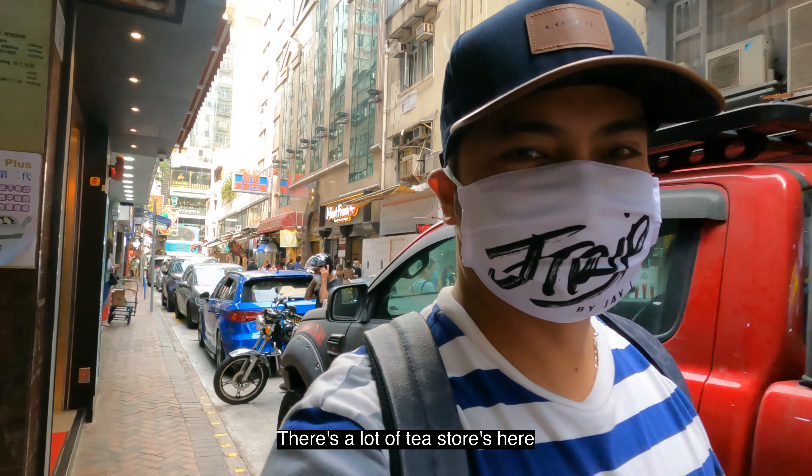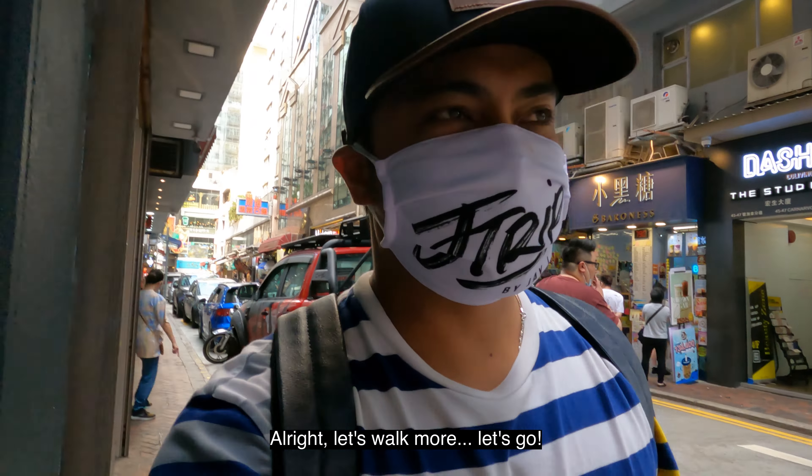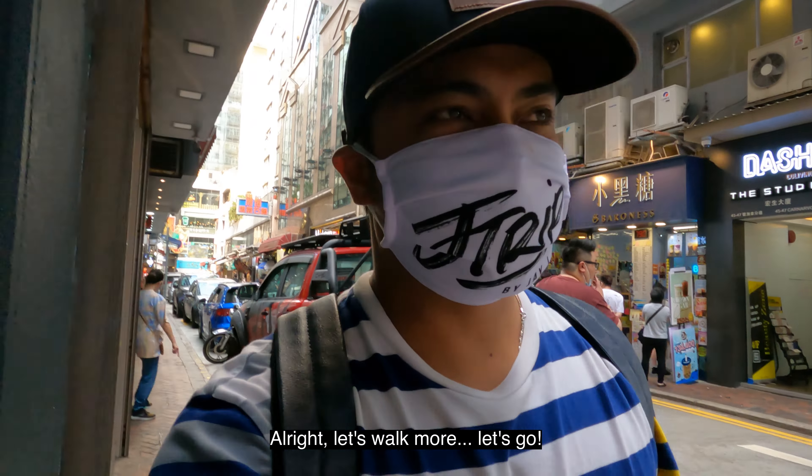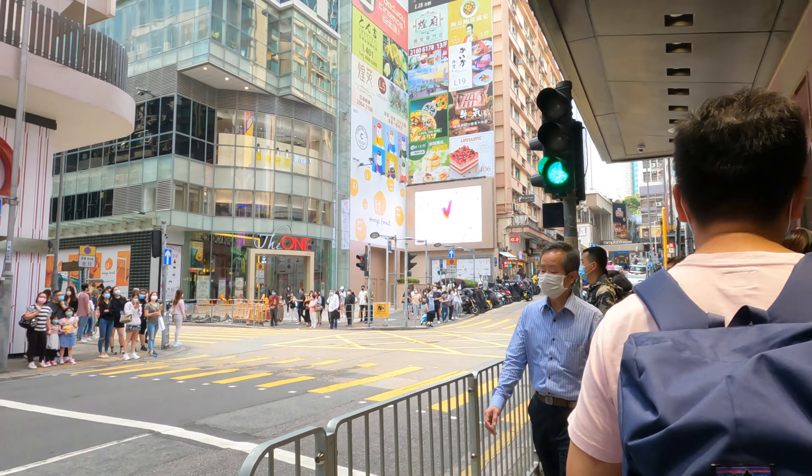But before that, as you can see, I have my new merch - the JJ mask. So if you guys want to get this mask, you can check out the link below in my description section. And please support a small YouTuber like me.